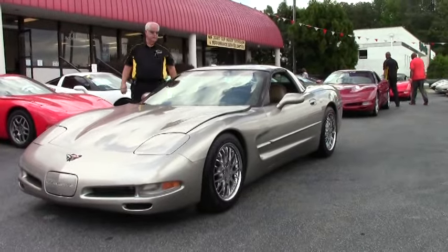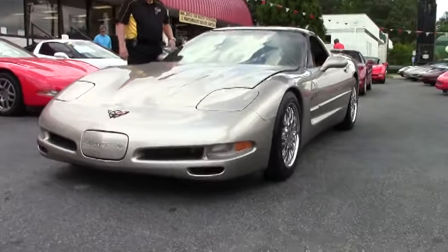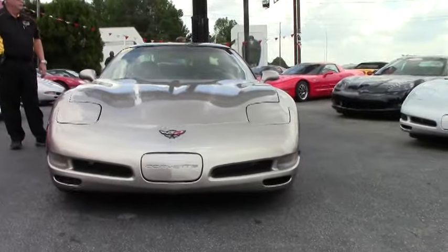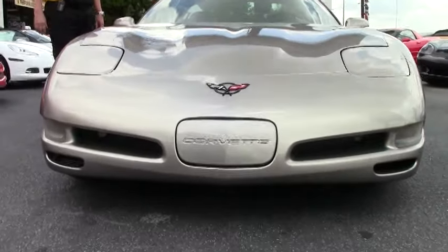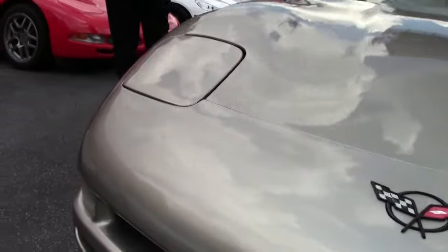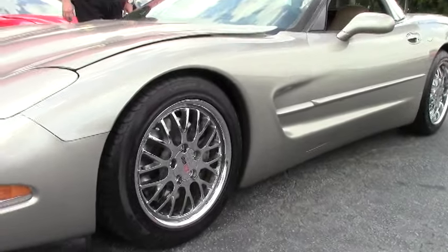Today I'd like to show you this 2000 LS1 in light pewter with black interior. This is a 345 horsepower LS1 with automatic transmission, heads up display, dual power seats, double zone climate control, performance axle, active handling, and memory package. The chrome Clayhawk wheels are definitely a nice touch.